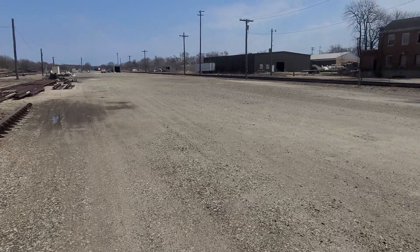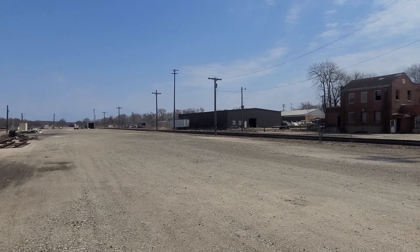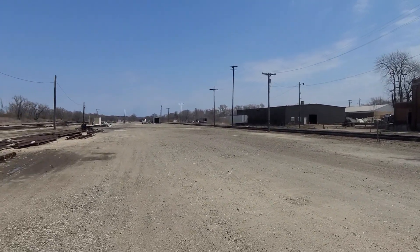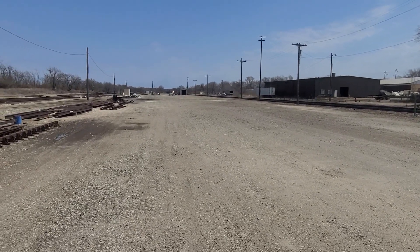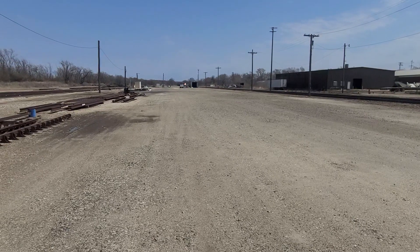Okay everybody, we got a BNSF westbound intermodal freight. If you like this content, please like and subscribe to EJ's Trains. Here comes the horn, let's get to roll it.